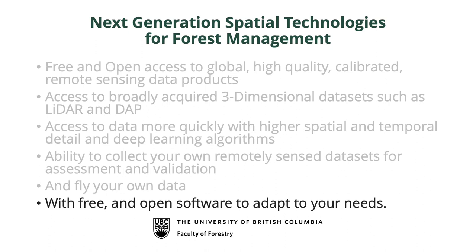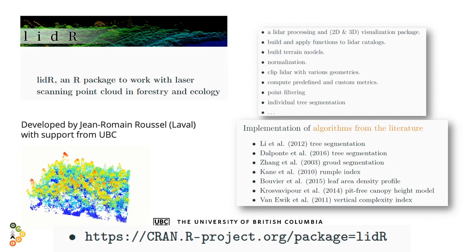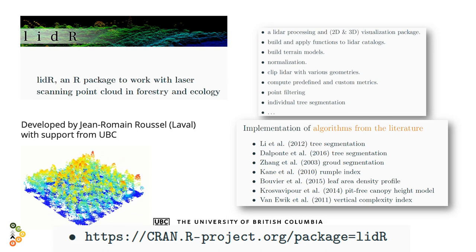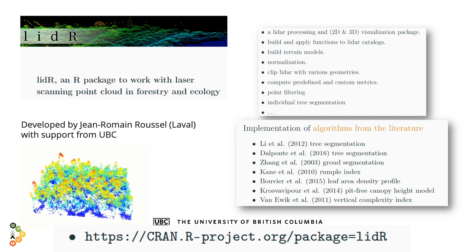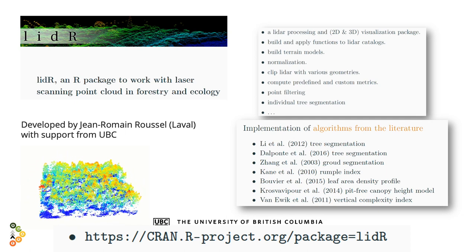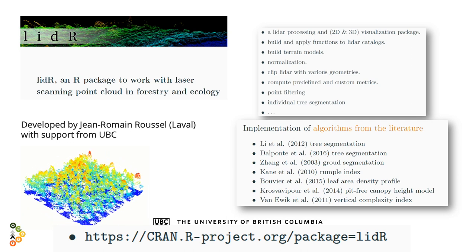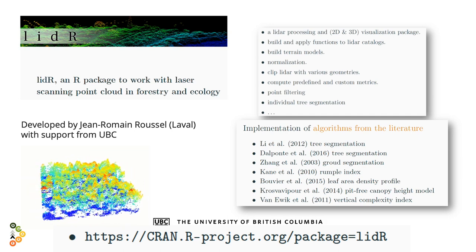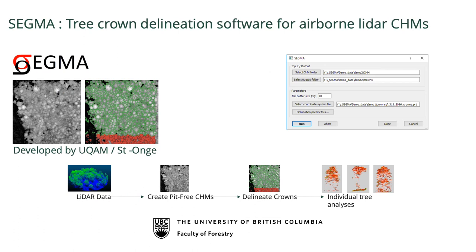Perhaps the last point is free and open software. I'm talking about free and open data, but students today are not happy using proprietary software — they think it's evil. We've seen a revolution in software development by students who don't want to use proprietary software anymore. Huge products and toolboxes have emerged in R, including the LIDAR package — one of the most commonly used LIDAR packages — written by a student who never wanted to use commercial software. We're doing this for LIDAR processing, for individual tree segmentation, and more. These are all free programs.